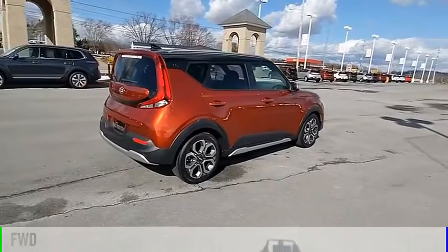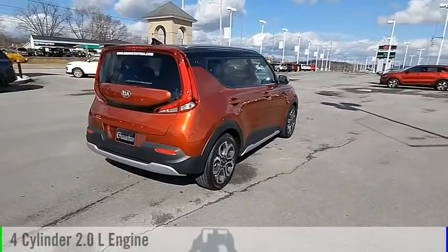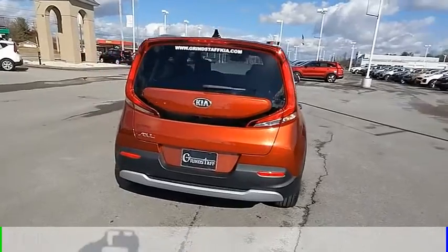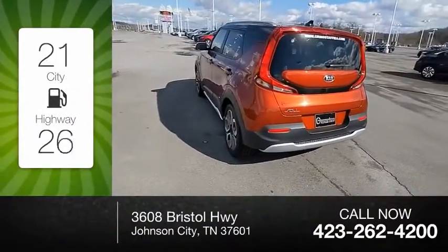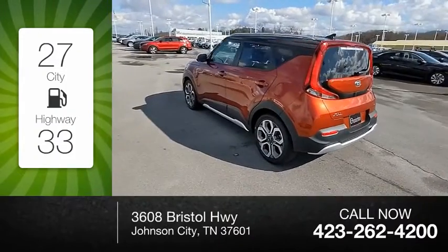This vehicle is powered by a front-wheel drive, 4-cylinder, 2.0-liter engine, and comes with a continuously variable transmission. Great fuel efficiency saves you money by requiring fewer trips to the gas station.